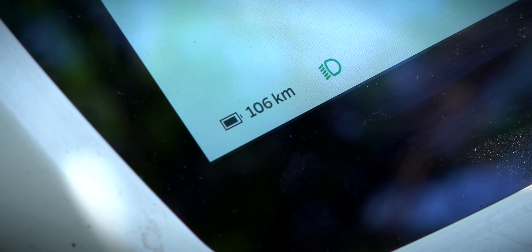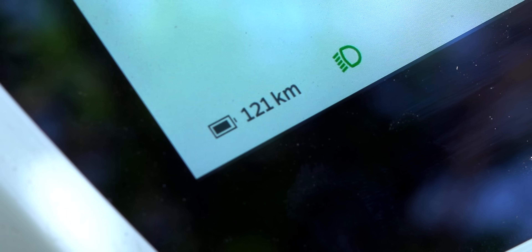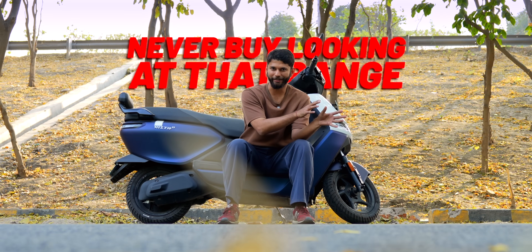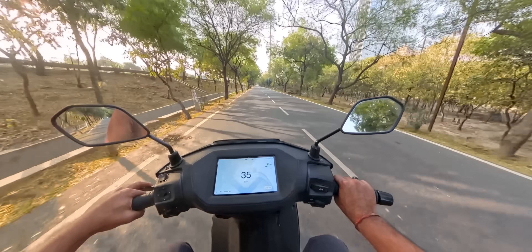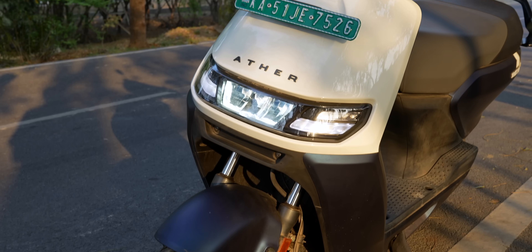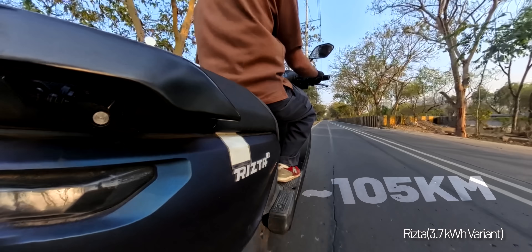EV companies make it very hard to understand, but here's one simple logic: the highest range you'll get is in Eco or Smart Eco mode, but it's practically impossible for most people to drive in that mode day-to-day. You should look at the second mode — just above Eco — for your real-world range. For example, on the Ather Rista in real life I get about 100 to 105 kilometers.